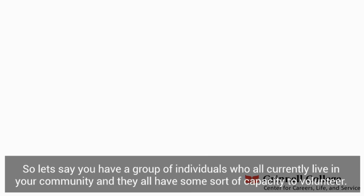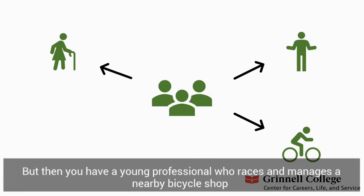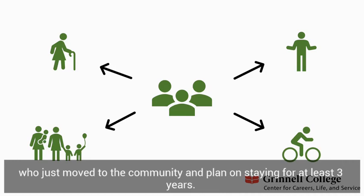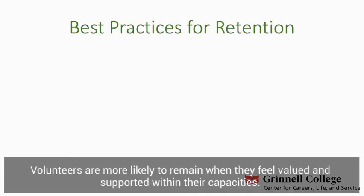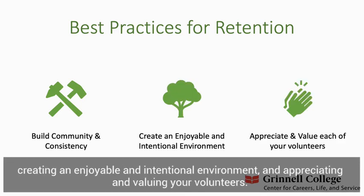For example, consider a group of individuals who all live in your community with some capacity to volunteer. One is a senior citizen who has lived there for a generation. Another is a younger undergraduate student who just got to college. You also have a young professional who manages a nearby bicycle shop and plans to live in the community at least another five years. And finally, a young family looking for a volunteering opportunity who just moved to the community and plan on staying for at least three years. Depending on each individual, their obligations, and length of stay, retention will look different. Volunteers are more likely to remain when they feel valued and supported. Best practices for retention include building community and consistency, creating an enjoyable and intentional environment, and appreciating and valuing your volunteers.